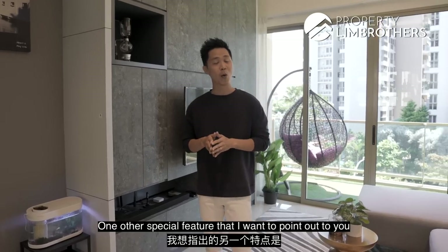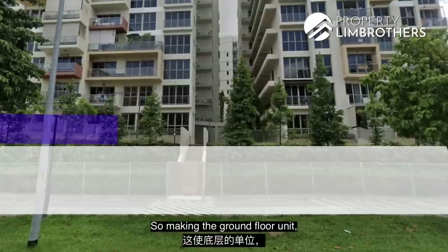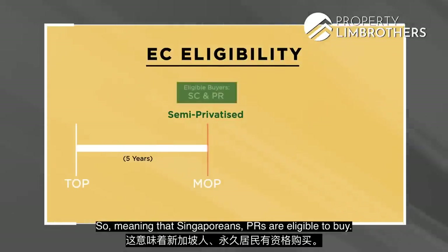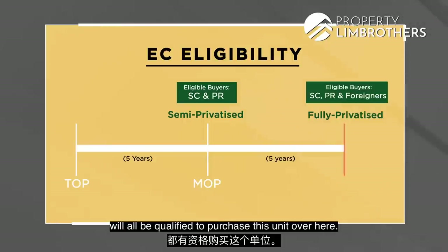One other special feature is that this whole project is actually sitting on elevated land, so the ground floor unit seems like it's on the second floor. This EC just recently MOP'd, passing its 5-year mark, meaning Singaporeans and PRs are eligible to buy. After staying here for 5 more years, Singaporeans, PRs and foreigners will all be qualified to purchase this unit.